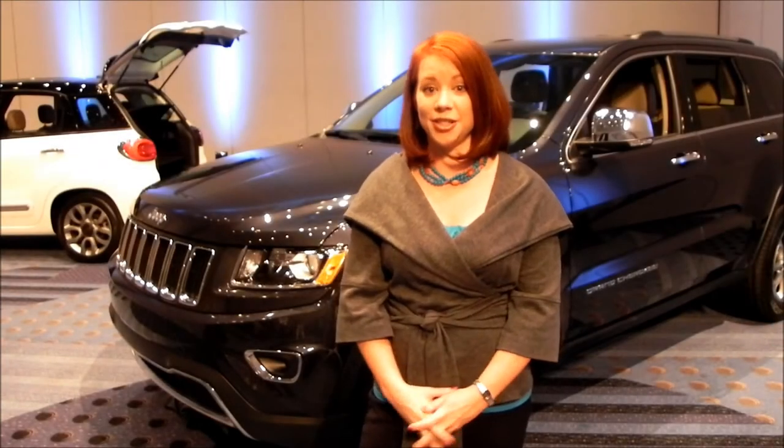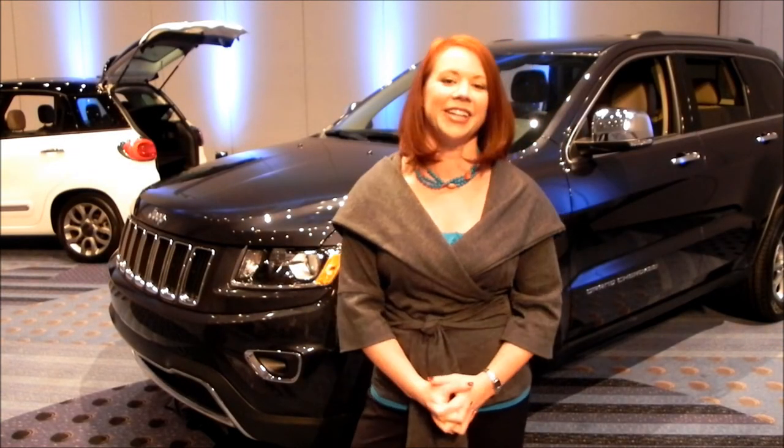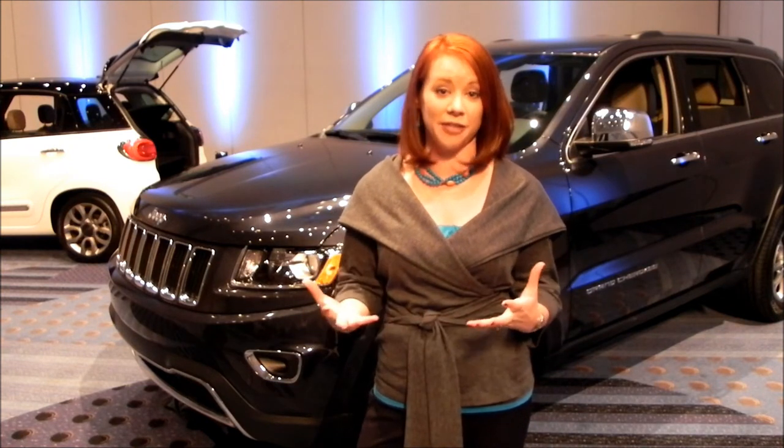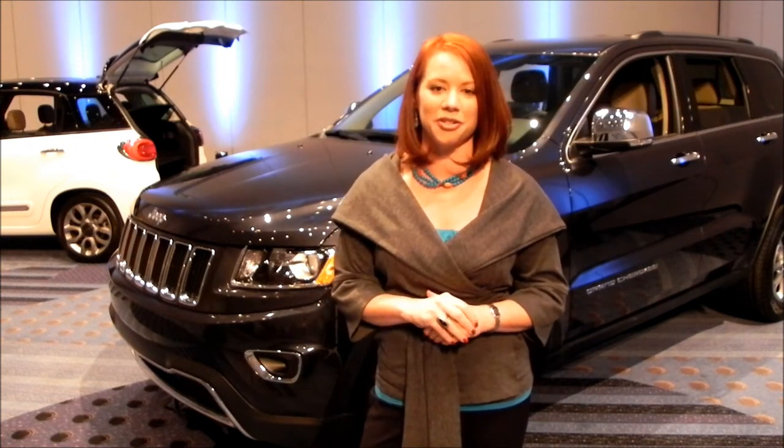Hi, I'm Wendy Orthman and this is the new 2014 Jeep Grand Cherokee. We're very excited to take what was already an amazing SUV and make it even better for the 2014 model year.